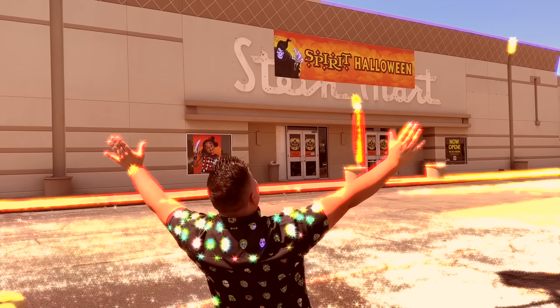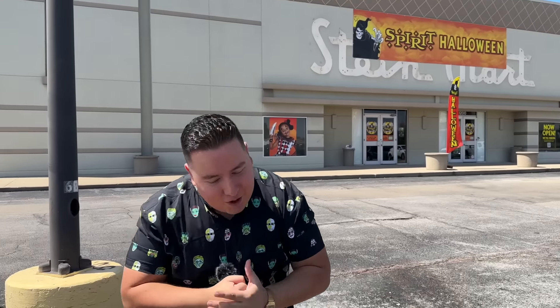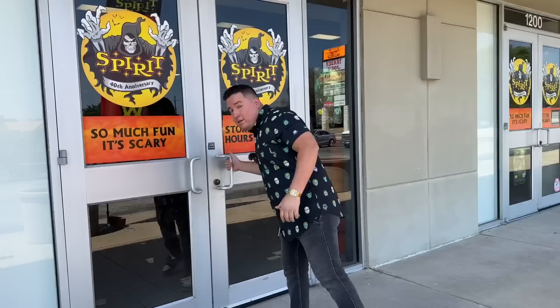So to get the bad taste out of our mouth from Party City, we've come to the true king of Halloween now — Spirit Halloween. This is always the place I'm looking forward to. Let's not even wait any longer, let's get inside. Welcome to Wonderland.